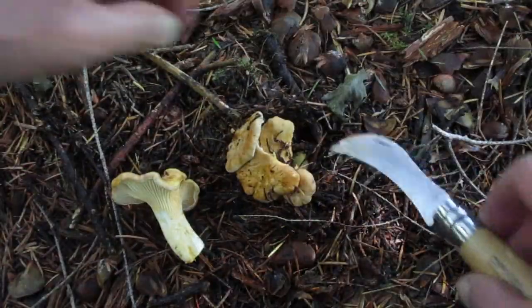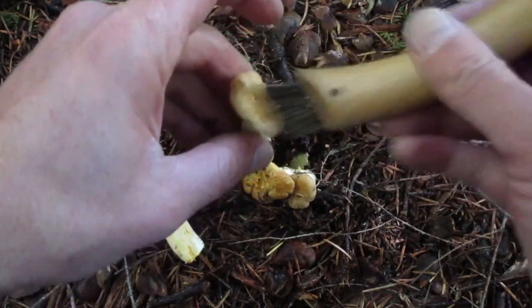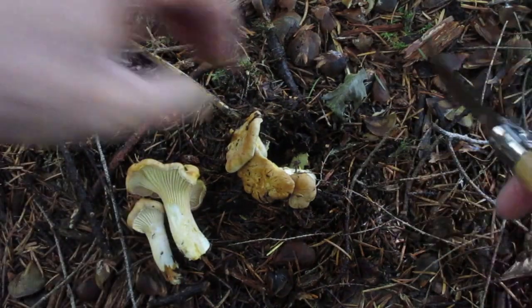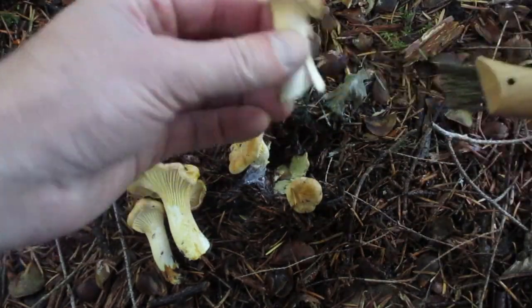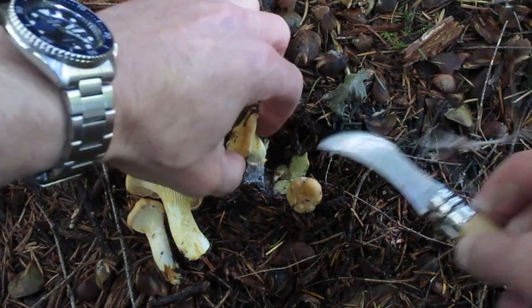Here's another little bunch of chanterelles I just found. I'm working on getting them out. One thing I've learned is elevation is really important. So if you're out looking for mushrooms at a time when you know they really should be out — you know it's the right time of year and the right season — but you're still not finding them, try a different elevation. That can make a pretty big difference.